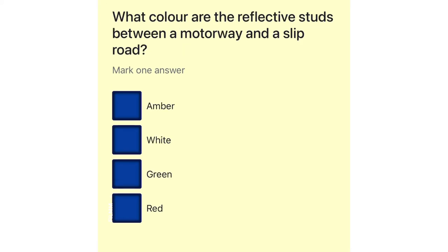What color are the reflective studs between a motorway and a slip road? Amber. White. Green. Red.